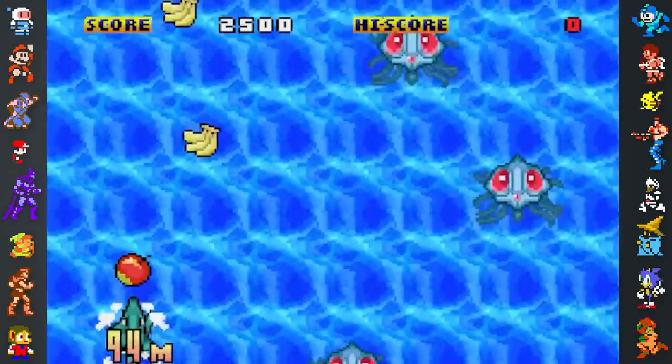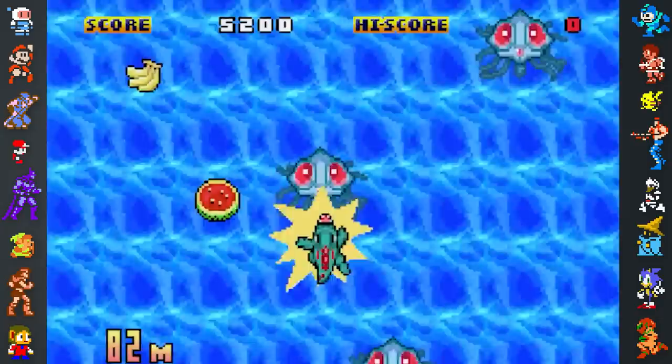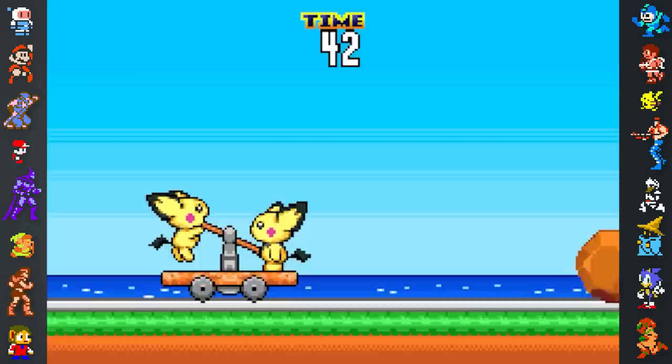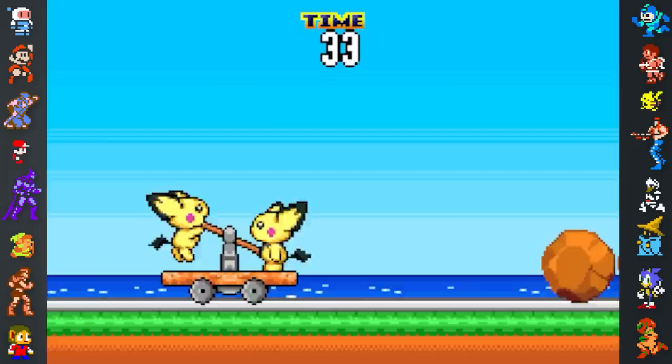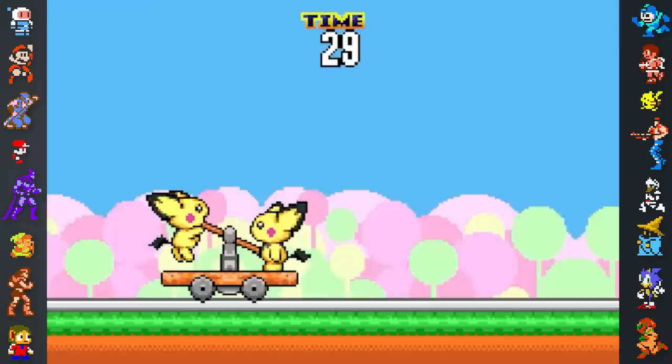Then there's Big Fruit's Strategy. The player controls Totodile as the Pokémon swims in the water, with the goal of collecting as much fruit as possible while avoiding a number of Tentacruel. The player obtains different point values depending on which fruit is collected, and the game finishes once the player crosses the finish line. Last but not least, there's Tokotoko Truck, a game where two Pichus ride a hand car passing different train stations. Their final destination is the Pokémon Center in Tokyo, but they must get there before time runs out by jumping over boulders left on the track.